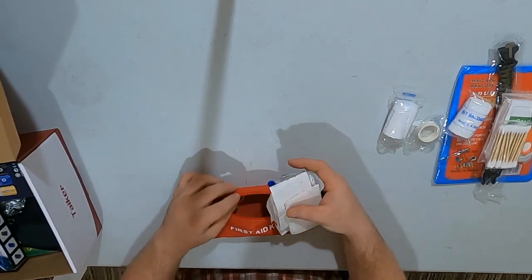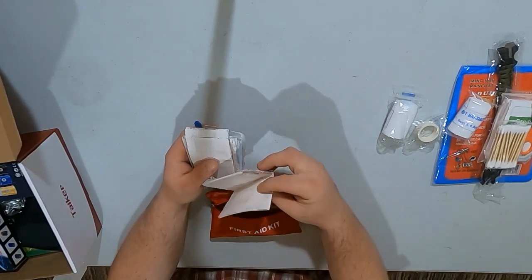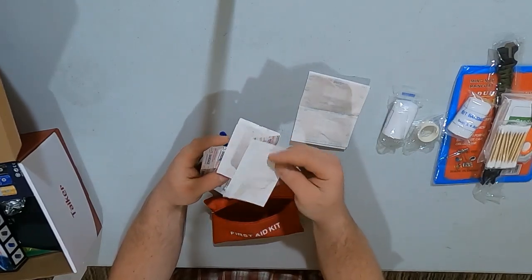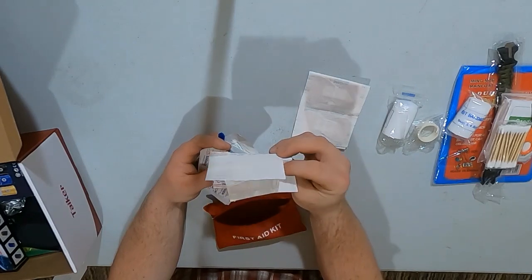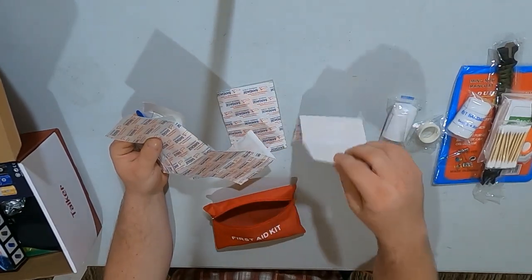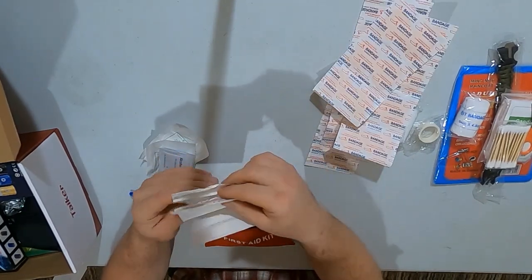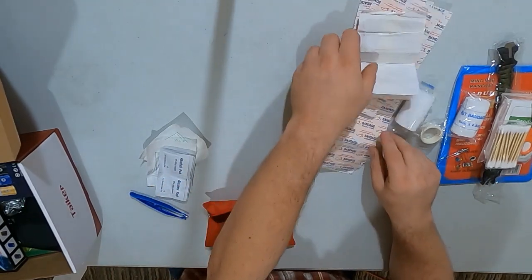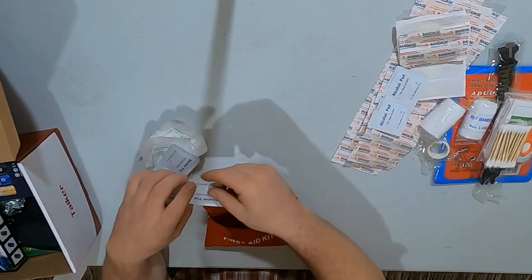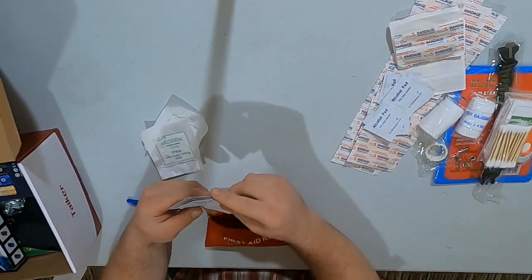We have some safety pins — those are definitely handy to have, especially for clipping up the bandage to hold it in place. Then a bunch of different types of bandages: band-aid adhesive strips, butterfly bandages — I call them butterflies because they look like a butterfly. They give you quite a bit of bandages. Some alcohol pads — you get about ten of those.